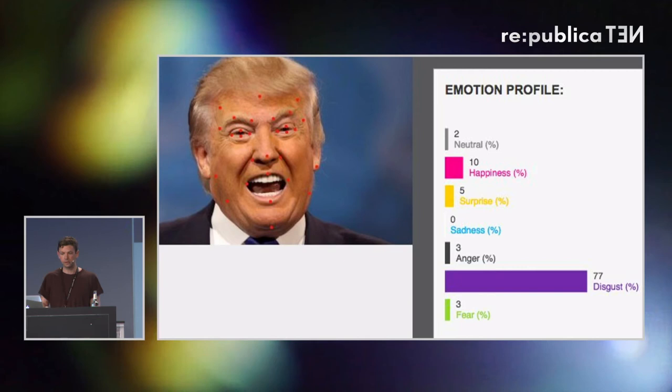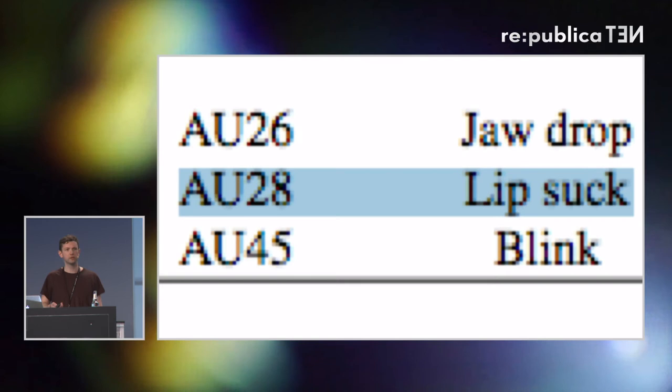You can now use facial expression analysis to read the inside of somebody — to know what they're thinking or profile their emotions. These systems read a set of things called facial action units: lip suck, jaw drop, blink — every facial movement can be read and analyzed.